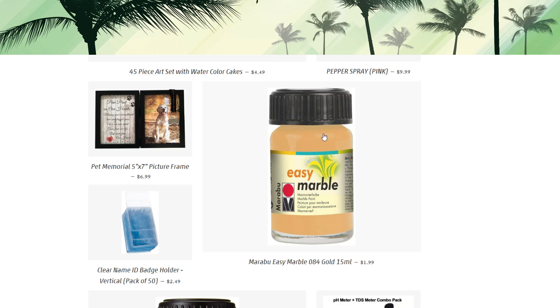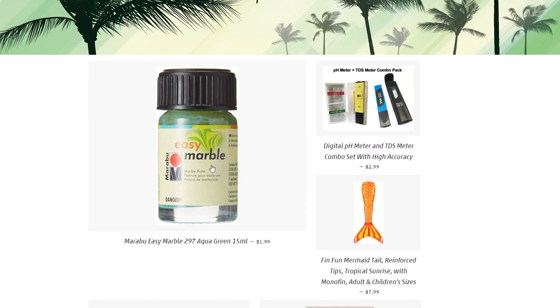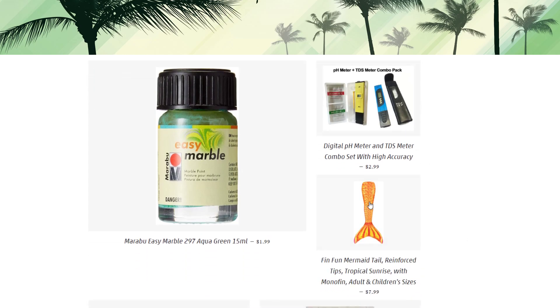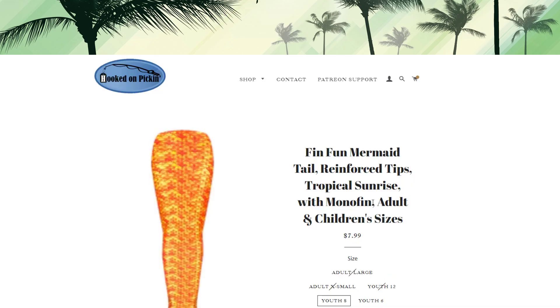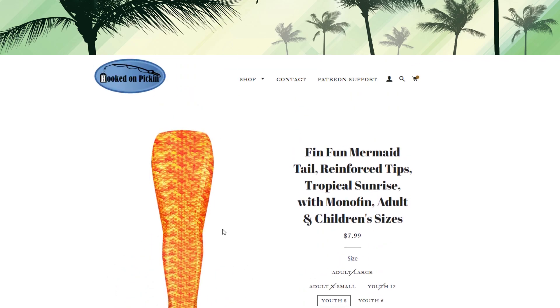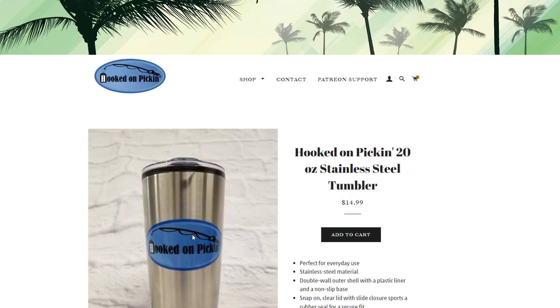We've got some Marabu easy marble paint — a lot of crafters use this. There are clear name ID badge holders, vertical, pack of 50, and another color of the marble paint. Then we have a pH meter — swimming season is coming up, so if you need to test the water in your hot tub or swimming pool, it's $2.99. We've got a Fin Fun mermaid tail in youth sizes 6 and 8 with the hard monofin, fits true to size. And of course gift cards and Hooked on Pickin' tumblers — stainless steel 20-ounce for $14.99.